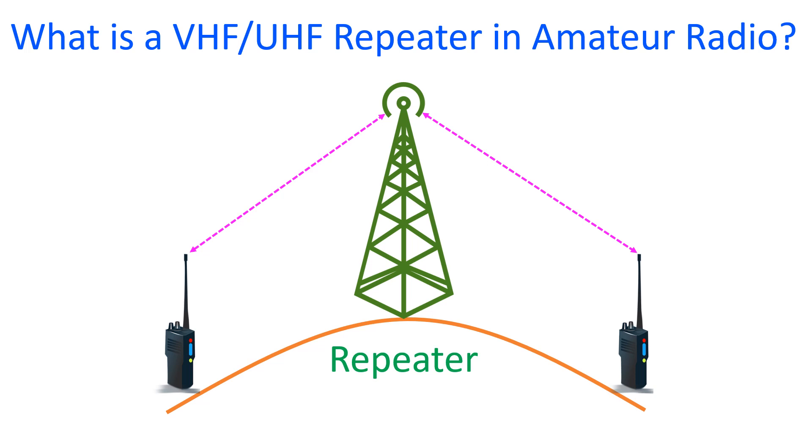Unlike high frequency HF signals, VHF and UHF signals travel in line of sight, or rather take a straight line path.